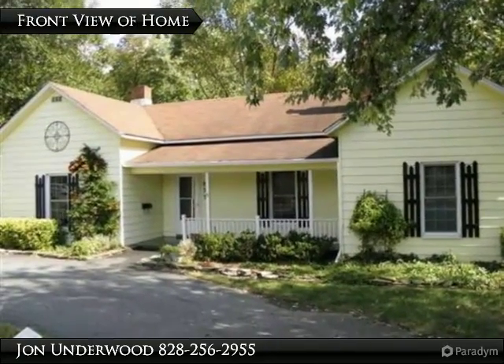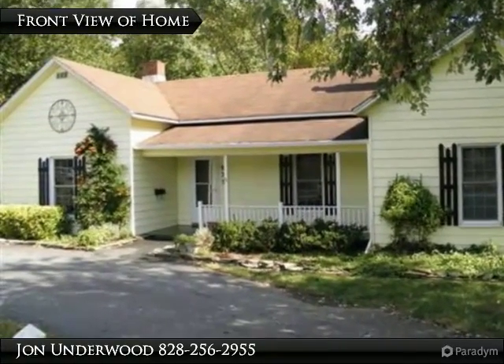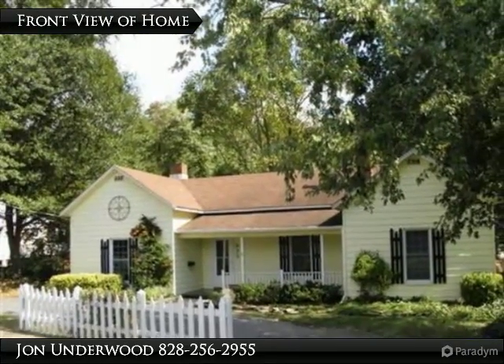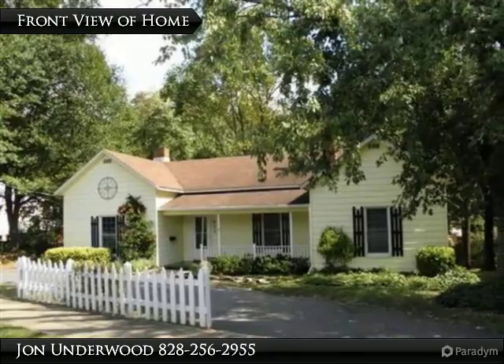Adorable is an understatement. Hardwood floors, updated Eden kitchen with ample amount of counter space and cabinets, private screen porch and flagstone patio.